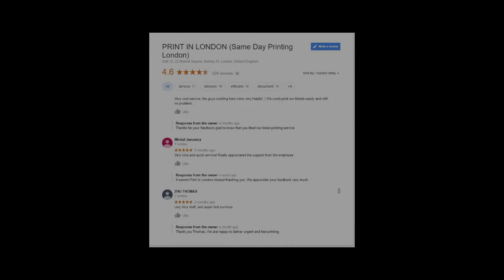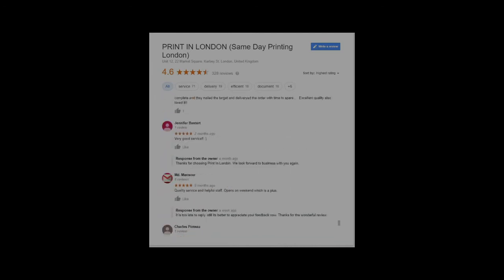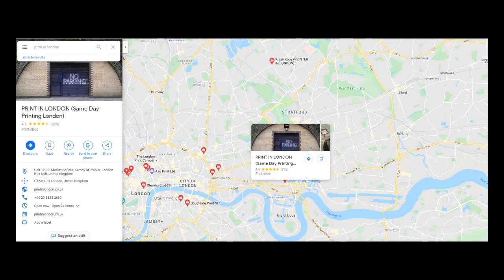We cover Central London, East London, West London, South London, North London — any areas and postcodes.